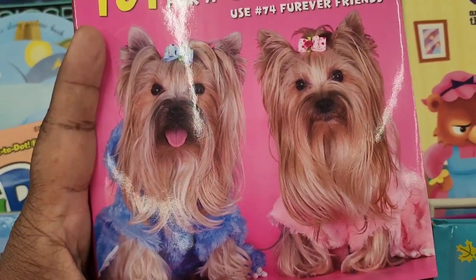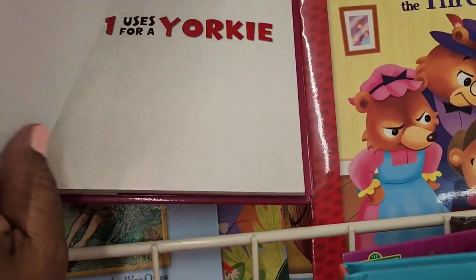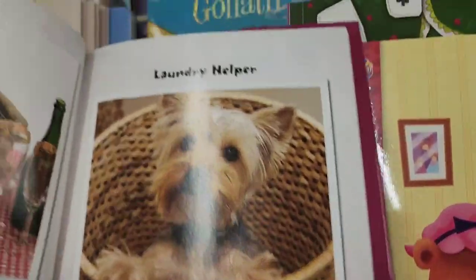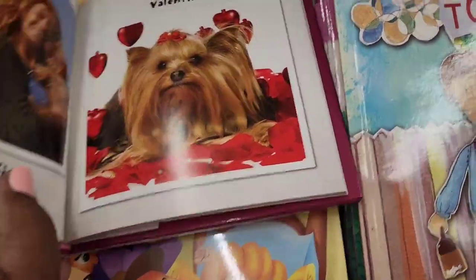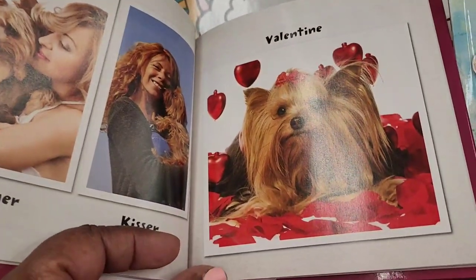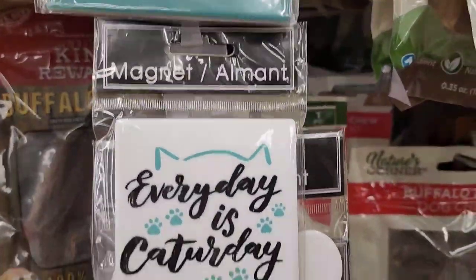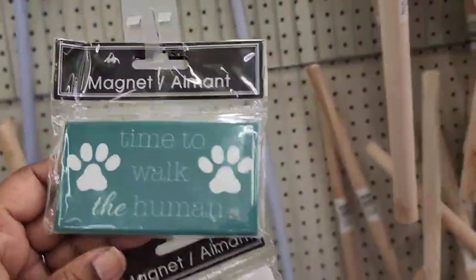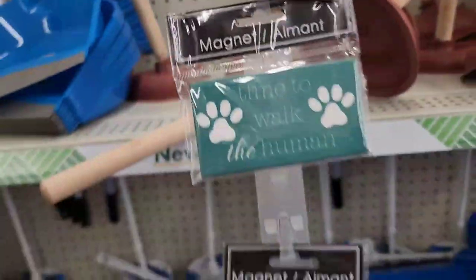'101 Uses for a Yorkie' - use hashtag 74, forever friends. Inside it says laundry helper, lunch date, skateboarder, fabric softener, valentine hugger, kisser. Absolutely beautiful book. They also have magnets - one says 'Time to Walk the Human,' one says 'Every Day is Cat Today,' and one says 'Welcome to Our Home.'